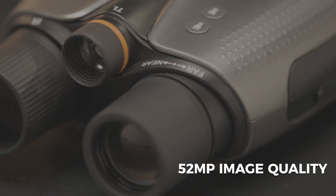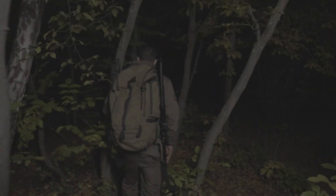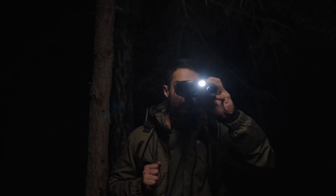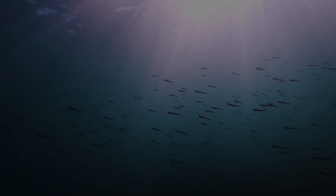52 million pixels capture every detail with military-grade precision. A 42-millimeter focal length delivers exceptional long-distance clarity, while a 13-degree field of view gives you a broader perspective of your surroundings. On land or underwater, the Nightstorm X1 sees it all — up to 100 meters below the surface,